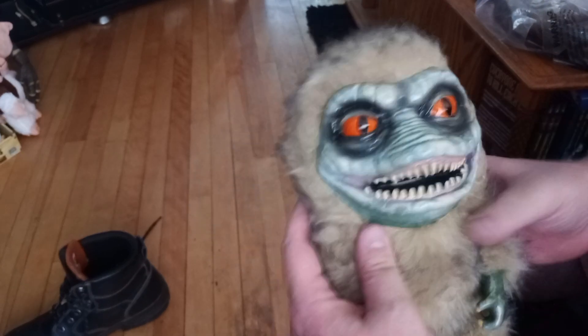There. Not too bad. Got a good look at him. There's one.